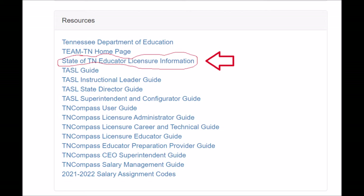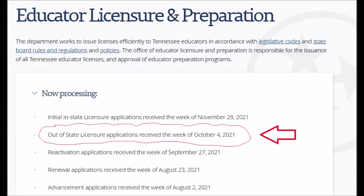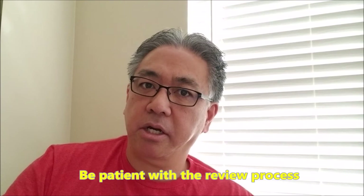It's called the State of Tennessee Educator Licensure Information. Once you click on that — it's under resources — you click on 'now processing.' You can see that out-of-state licensure applications received the week of October 4th are being processed. I actually got my license before they even reached my application date of October 13th, which is fine — I'd rather get it early. You can continue to check that to see where they are in the processing, but be patient because it could take a while.